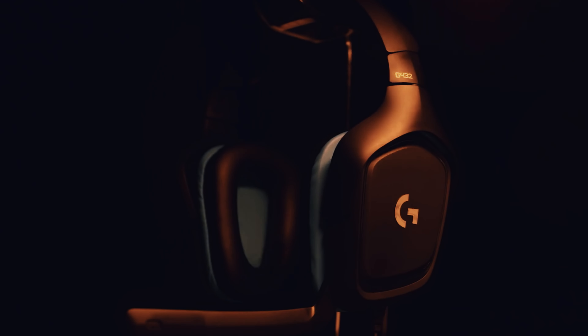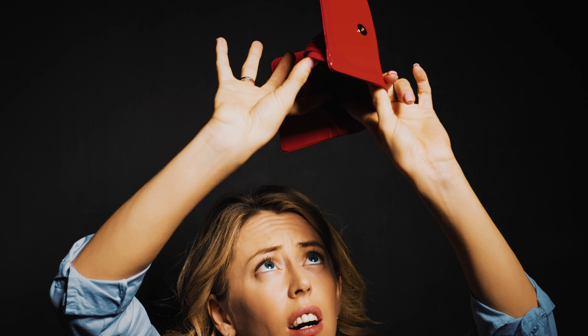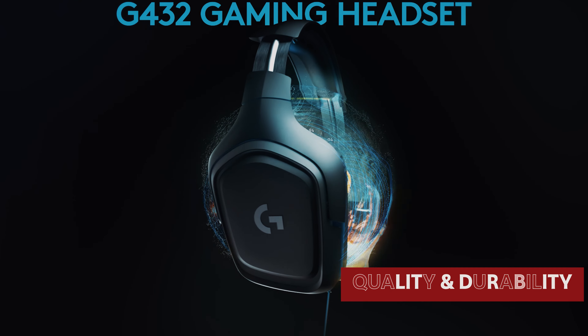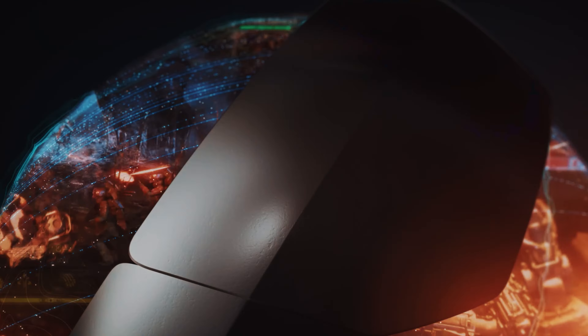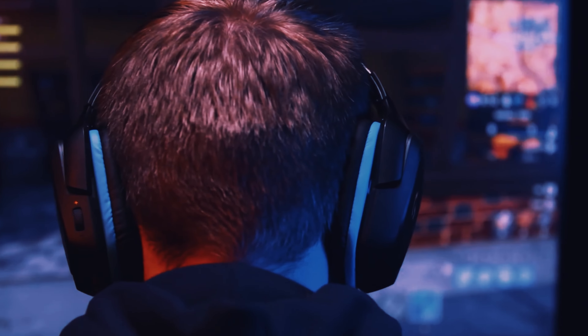Number 5: Logitech G432, our pick for best budget gaming headset. Hey, all you budget-savvy gamers out there, listen up! The Logitech G432 headphones are here to save the day without draining your wallet dry. Trusting a brand like Logitech is like having a secret cheat code for quality and durability, ensuring you dodge those annoying pitfalls of cheaper options.